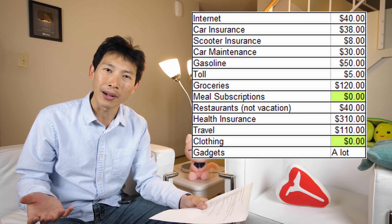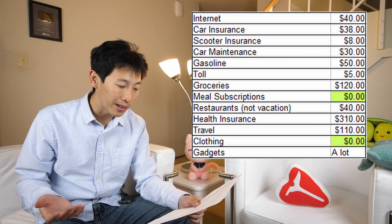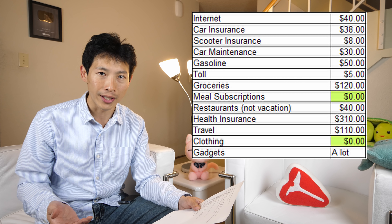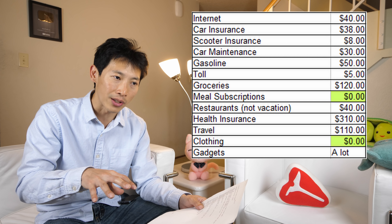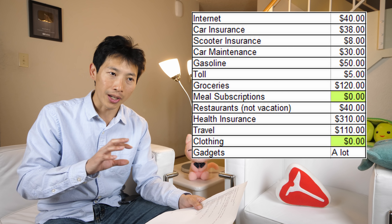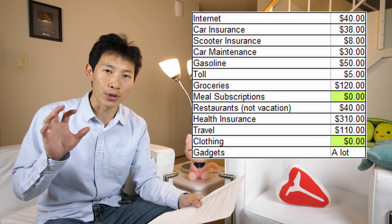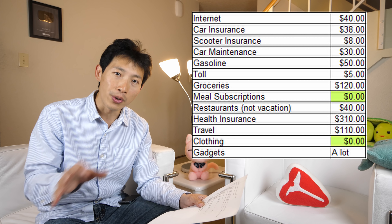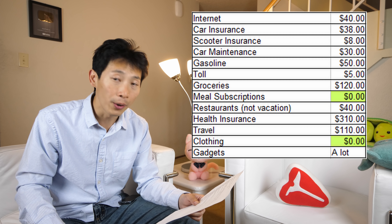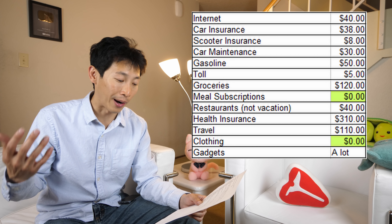My traveling is all over the place. Added up, I've traveled about two months out of the last nine, and it's cost me about $100 a day — which is considered low because I've mainly been using points for travel, hotels, and things like that. When I went to Tokyo for two weeks it was about $110 a day; when I went to New York it was about $100 a day.